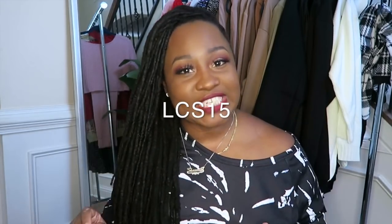If you like fashion related videos like this one, lifestyle content, dating advice, a little commentary, go ahead and subscribe to my channel. And if you're already a subscriber, hit that little bell so you'll be notified every single time I upload a video. If you want to save a little bit of money at checkout, be sure to use the code LCS15 to get a little discount.